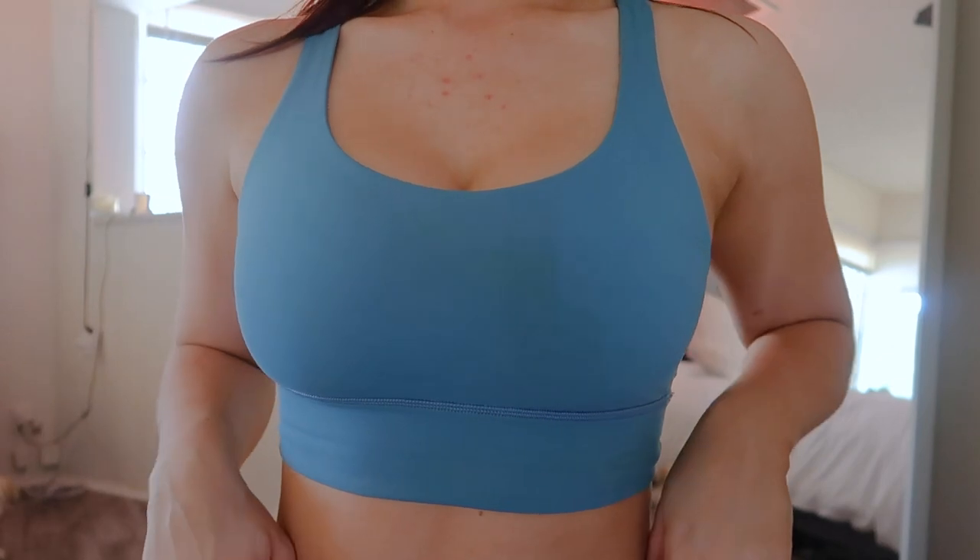Now for the clothing haul. First, a pair of APL sneakers — my first pair. These are the most comfortable sneakers you'll ever wear, I bought them at Lulu, I want them in every color. I also wear this sports bra everywhere — I love the cut, the back, the color. The Align leggings are great for low-intensity workouts like Pilates, yoga, or just lounging — the softest things you'll ever put on your body.